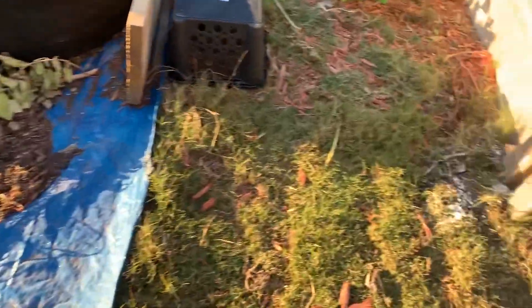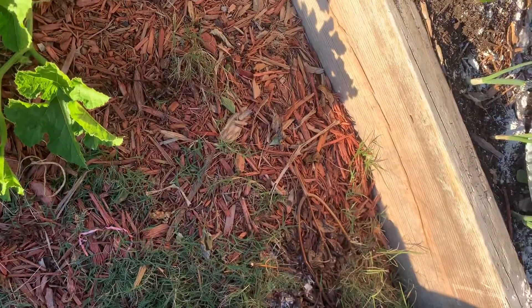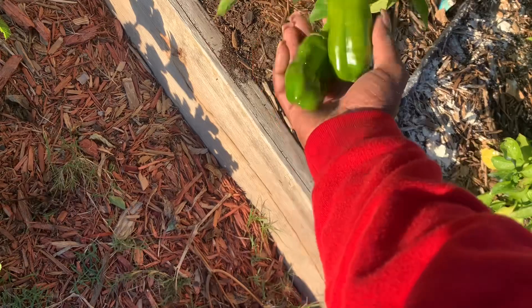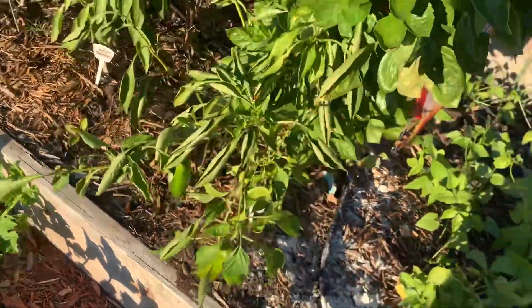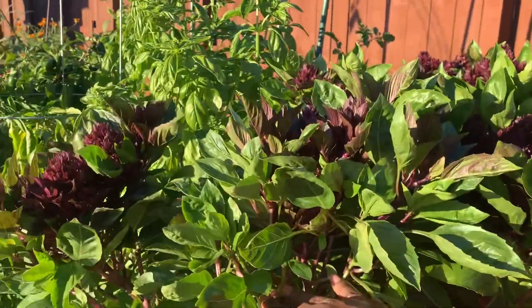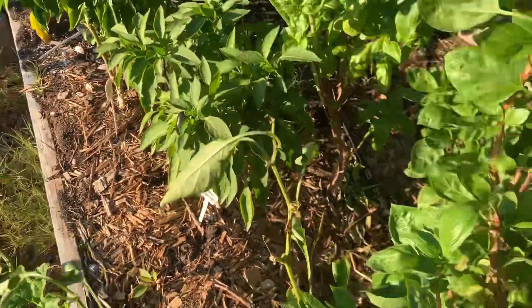Hopefully they come back next year. Here we have our chocolate pepper — I had to pull some of the peppers off because they were getting sun scald. I know this plant is kind of at the end of its life, and this cardinal basil knocking everything over isn't helping either.